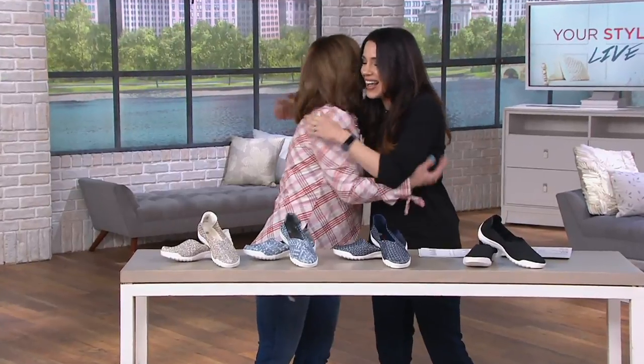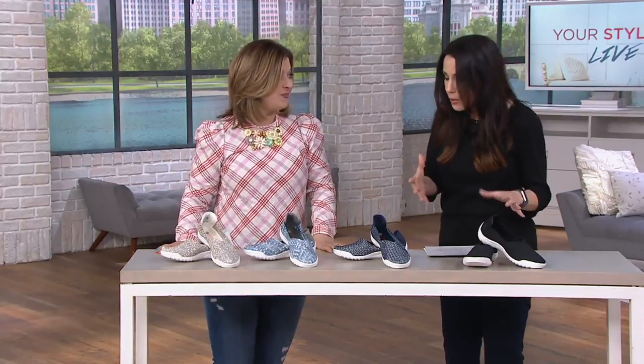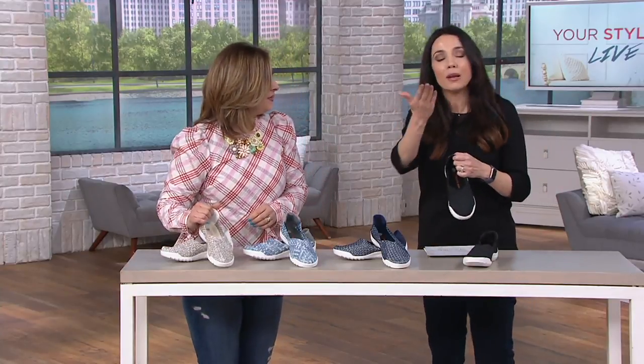My dear friend Susan Bakas is here — so good to see you. I love that you're bringing us Bernie Mev. For anyone who's never tried this brand before, what can you tell us about it? I've loved it forever, but it might be new to you.